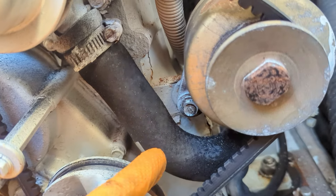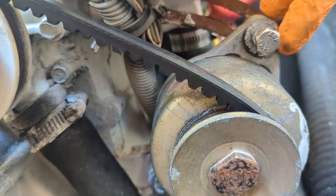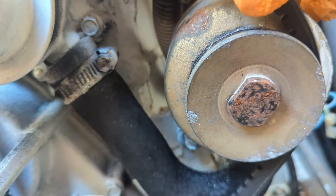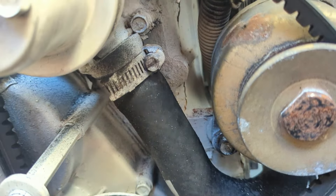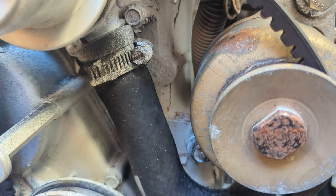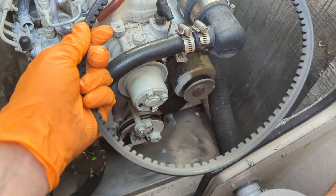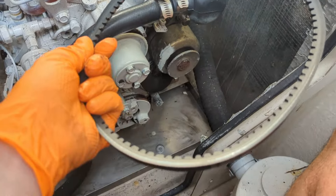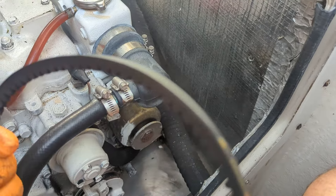I loosened the pivot bolt and the top adjuster bolt — you can see it moves now and I can swing it to the left and remove the belt. It's pretty easy to do just by loosening those two bolts, though sometimes you only have to loosen the top adjuster bolt. Here's the belt — it's got teeth on the inside so it's a high-quality belt. It doesn't look like there's any wear and tear on it, so I'll just put it back on and re-tighten it.